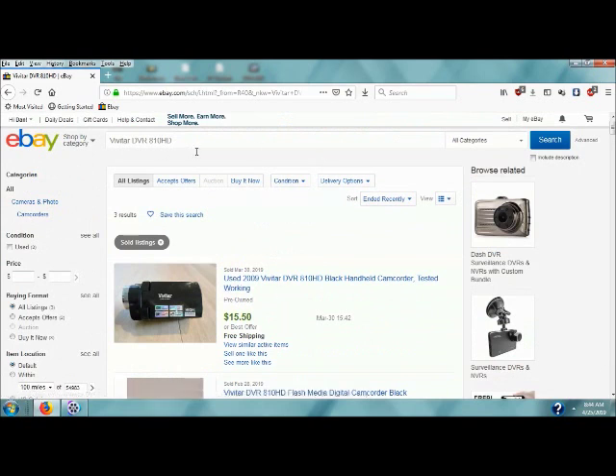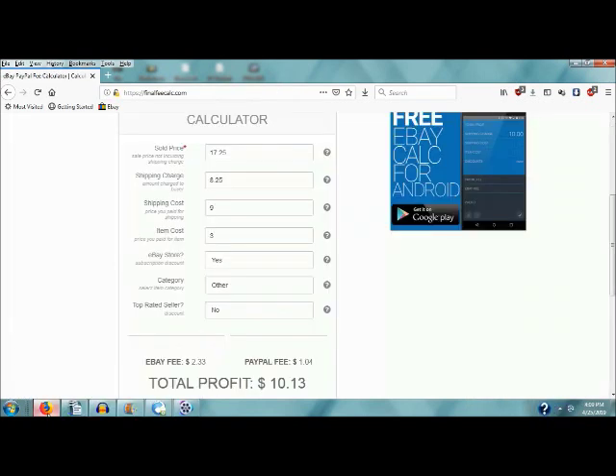Nothing special, but hey, it's better than nothing. Sometimes that nickel and dime stuff — that's what you've got to have to get by. What I want to do with this item is make at least $10 on it, hopefully. So if I sell it for $17.25 and charge $8.25 for shipping, it'll probably cost me around $9 to ship. Item cost me $3.00 — I'm a store owner — so I should come up with $10.13 profit after eBay gets their share.